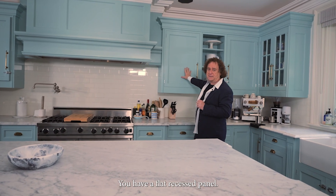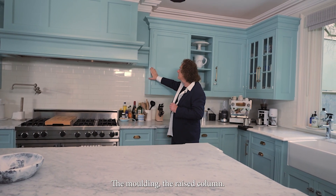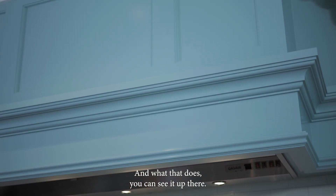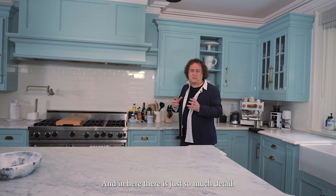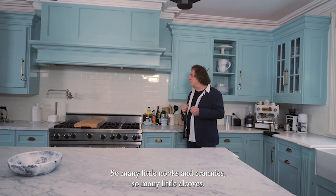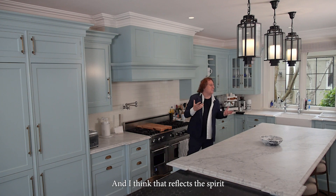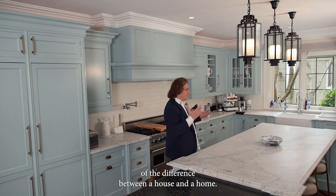You have a flat recessed panel, the molding, the raised column, and here you have this return. And what that does — you can see it up there and in here — there is just so much detail, so many little nooks and crannies, so many little alcoves. And I think that reflects the spirit of the difference between a house and a home.